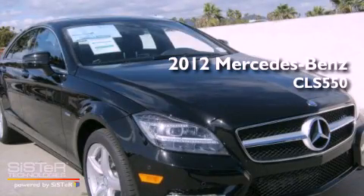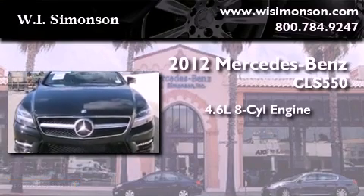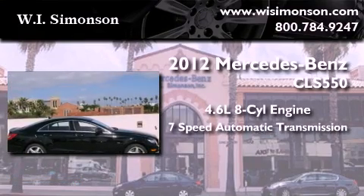This is a brand-new 2012 Mercedes-Benz CLS 550. It has a 4.6-liter 8-cylinder engine and a 7-speed automatic transmission.